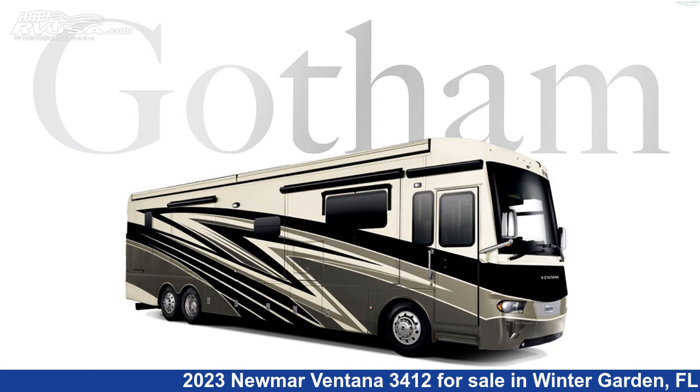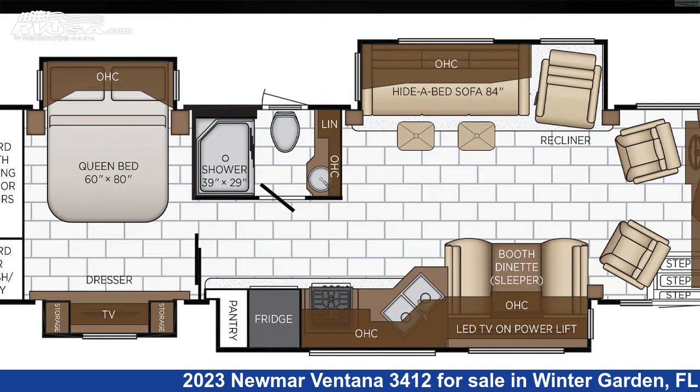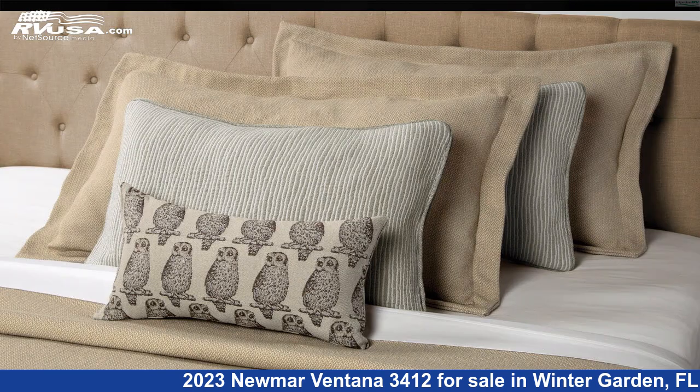This 2023 Numar Ventana 3412 is a Class A RV. It is located in Winter Garden, FL 34787 and is offered for sale by Independence RV Sales.